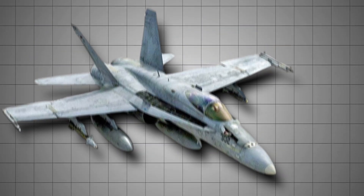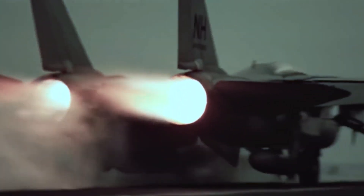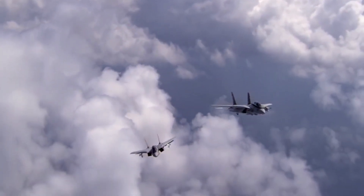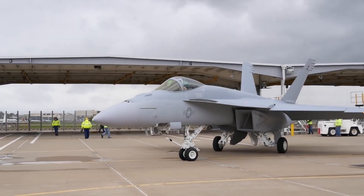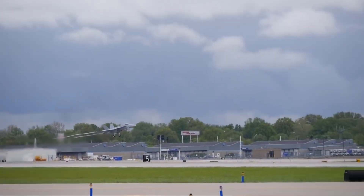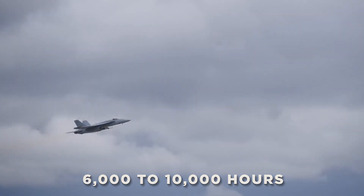Newer variants of the F/A-18, especially the Block III Super Hornet, have seen significant upgrades to their engines and aerodynamics. These improvements not only allow for faster climb rates and higher thrust-to-weight ratios, but also extend the aircraft's operational lifespan. The Block III Super Hornet is now expected to remain in service well into the 2040s, thanks to a life extension program that pushes its flight hours from 6,000 to 10,000 hours.